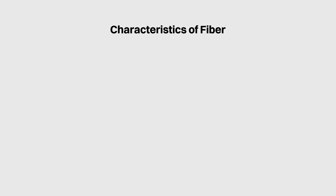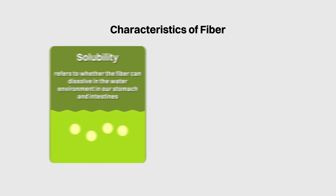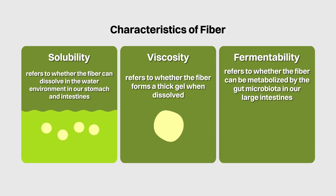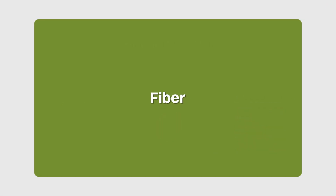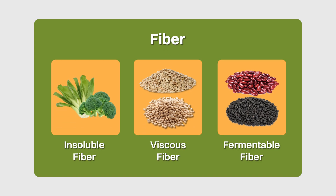Fiber can be categorized according to three aspects. First is solubility, referring to whether the fiber can dissolve in the water environment in our stomach and intestines. Second is viscosity, that is whether the fiber forms a thick gel when dissolved. And third is fermentability, that is whether the fiber can be metabolized by the gut microbiota in our large intestines. So even though we tend to think of fiber as one big category, we might actually be getting different types of fiber from different plant foods with different types of specific health benefits.